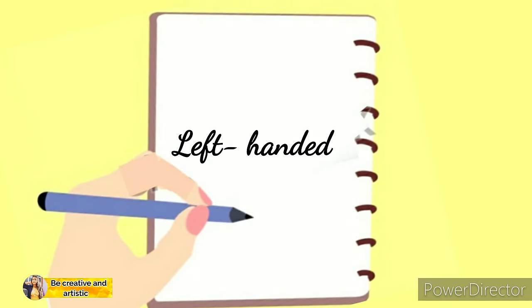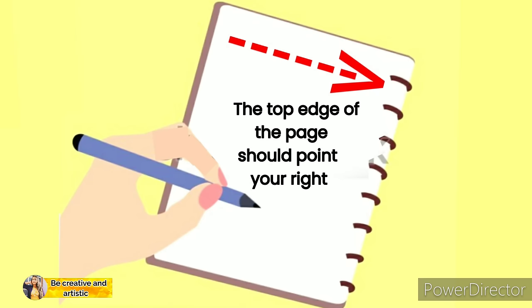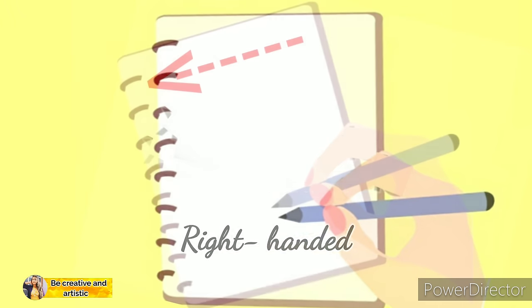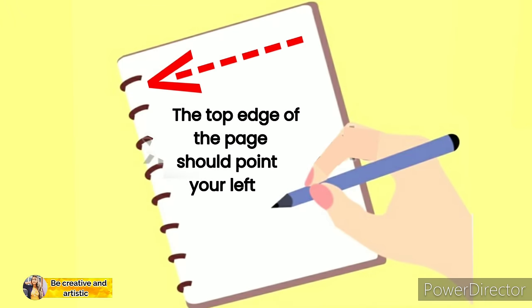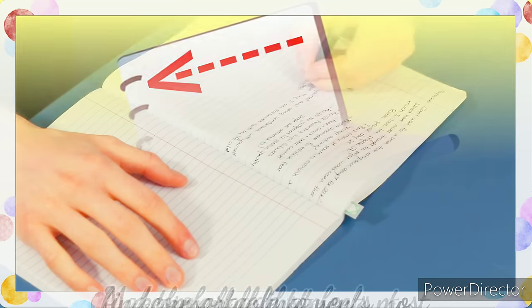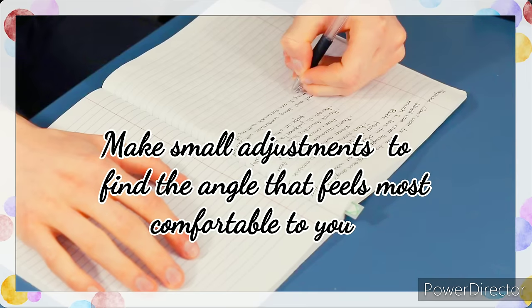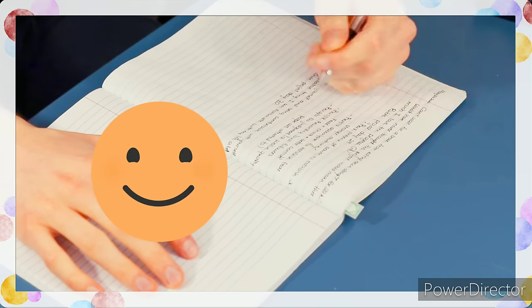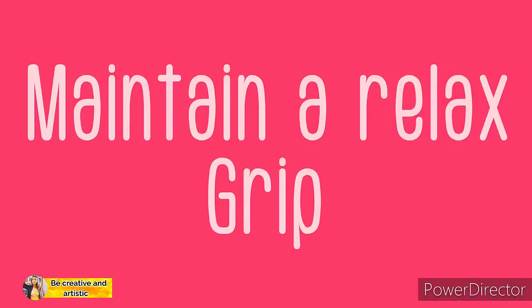Number four: position the page at an angle between 30 and 45 degrees. If you are a left-handed person, the top edge of the page should point to your right. If you are a right-handed person, it should point to your left side. As you practice writing, make small adjustments to find the angle that feels most comfortable and allows you to write most legibly.